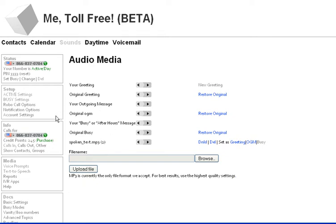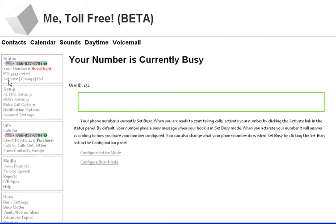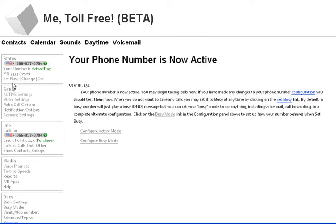I am going to set up a schedule now for when I'm busy. I can manually set it busy, so now all the calls are going to go to voicemail. I'll click on activate again. Now we're back to forwarding it to my phone, which is the way I originally set it up.